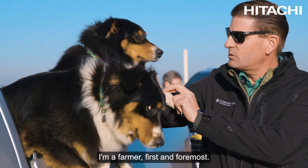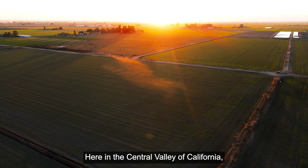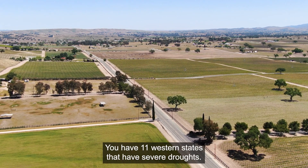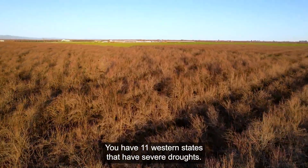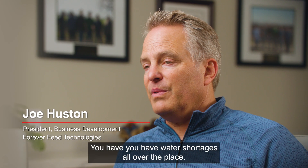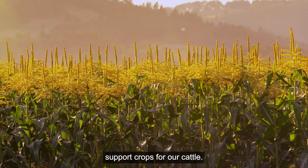I'm a farmer, first and foremost. I've been operating a dairy here since '96. Here in the Central Valley of California, we are looking at sustainability of our groundwater table. You have 11 Western states that have severe droughts, and you also have global droughts — water shortages all over the place. It's now changed what we can do for growing our support crops for our cattle.